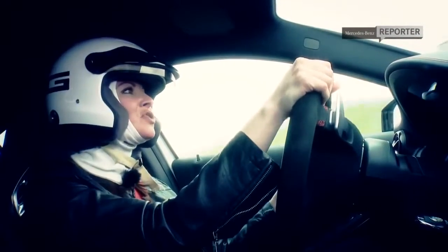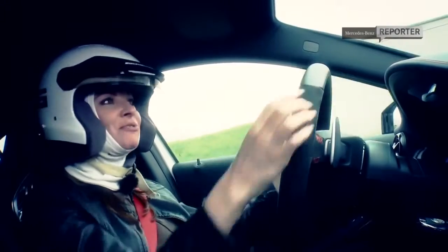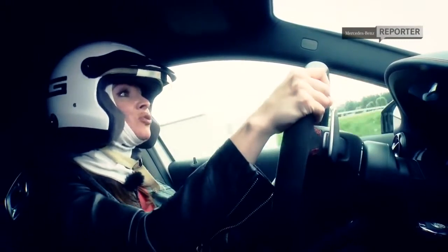Even at speed, there's not a lot of understeering or oversteering. In fact, the car really sticks to the road and you feel like you've got full control of that steering. And that's probably something to do with that 4MATIC all-wheel drive as well.